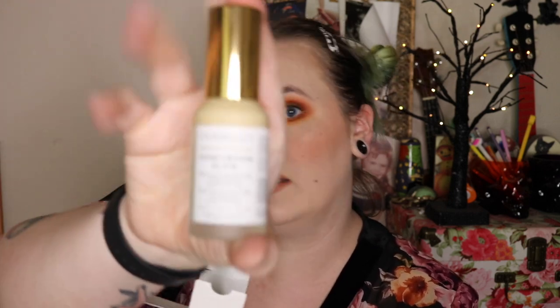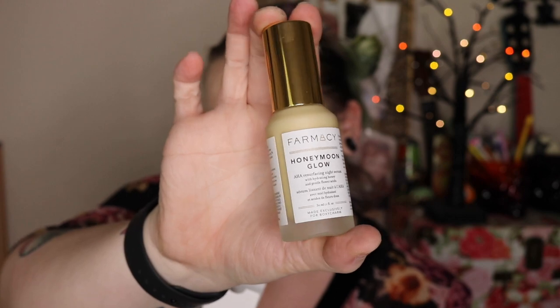Oh yes! The next thing I grabbed is from Farmacy. I freaking love this brand. I think the first item I've ever tried from them was from BoxyLux, and I've been hooked ever since. It is — it says Honeymoon Glow — it's an AHA Resurfacing Night Serum. It's a little glass bottle. Everything that I've used with them has made my skin feel so soft. I have not tried this one so I'm not sure how it'll be, but I'm sure it's freaking amazing. It is a night serum, so you put it on before bed.